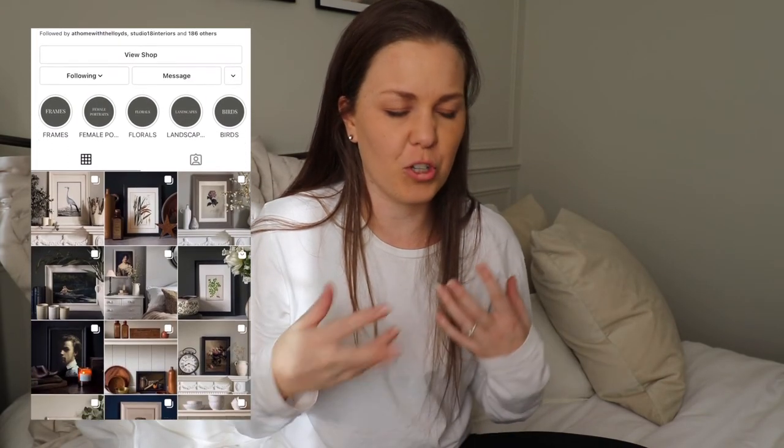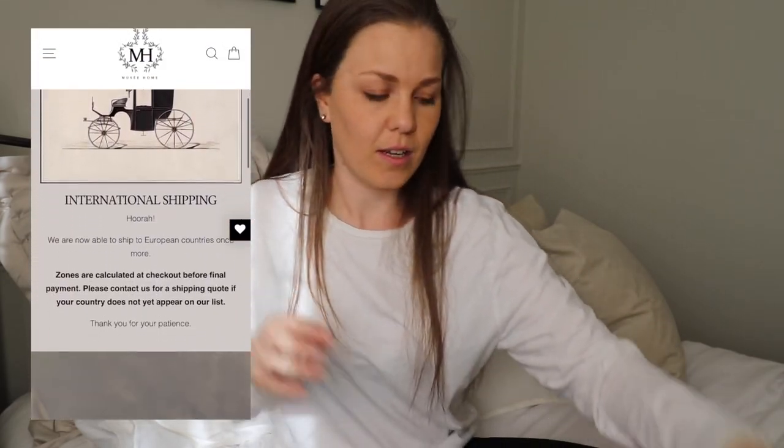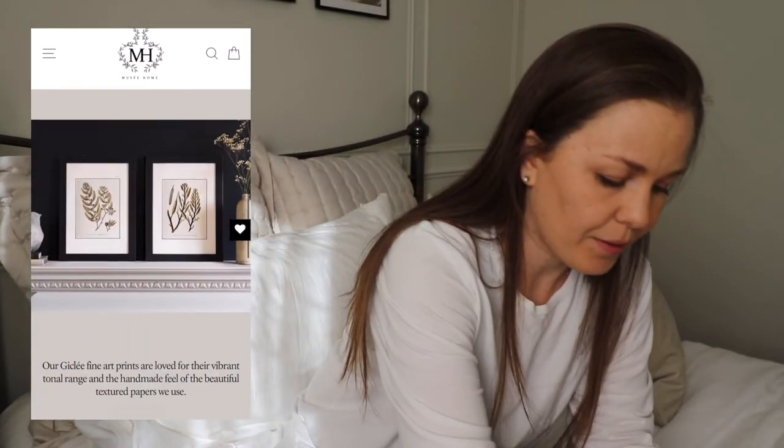First thing I wanted to show you is some prints that I ordered from a company called Musee, Musee Homes. The lovely Jo started this company, I think it was last year, and her prints are so unique. You see a lot of text prints and a lot of abstract prints, but this is pretty much museum quality art in a print. She sent me a little card, which is really sweet.